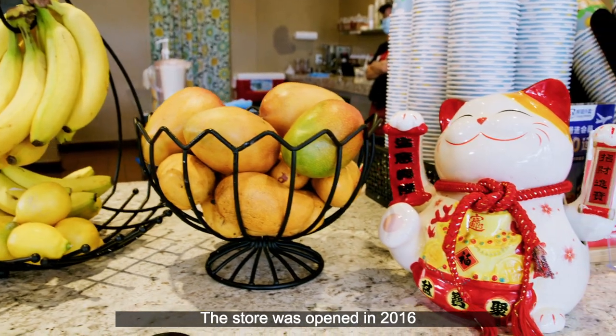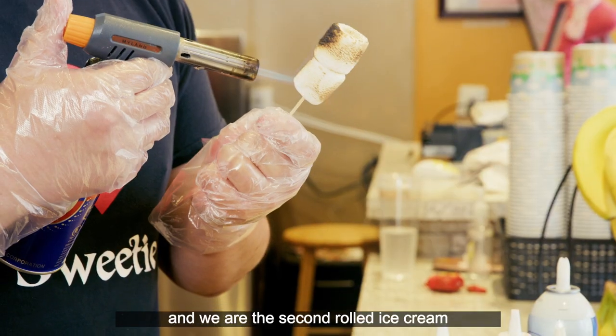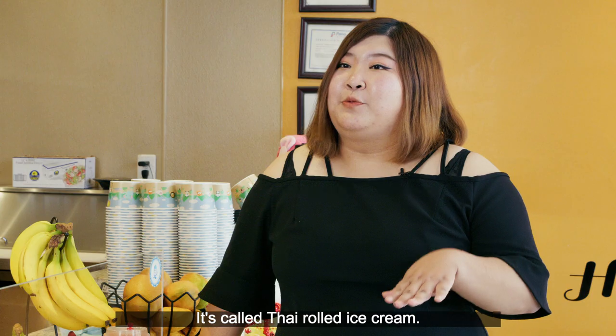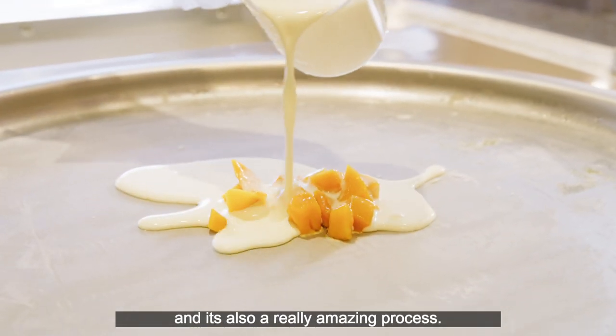The store opened in 2016 and we are the second rolled ice cream shop in the DFW. This ice cream comes from Thailand. It's called Thai rolled ice cream. It's really popular and it's also a really amazing process.